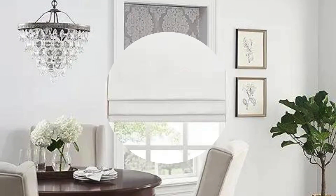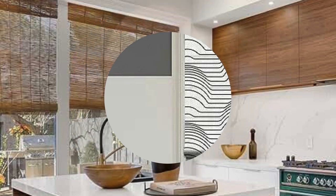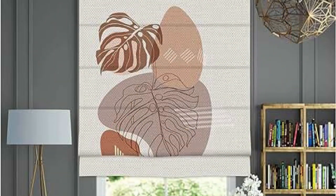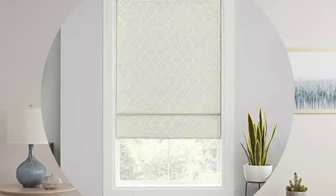11. Stack Direction: Vertical blinds can have either a center stack or a side stack, referring to the direction in which the blinds gather when fully open. Consider the layout of your room and choose a stack direction that is convenient and aesthetically pleasing. 12. S-shaped Vanes: Some vertical blinds come with S-shaped vanes, which are designed to offer better light control and a softer appearance when closed. These vanes are often considered more stylish than traditional straight vanes.